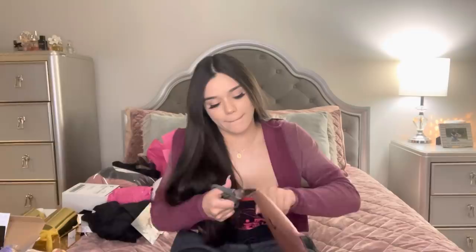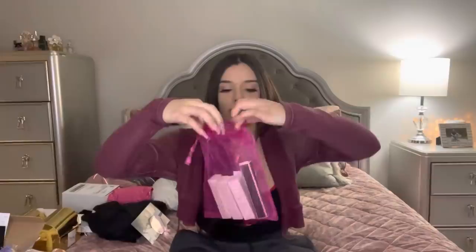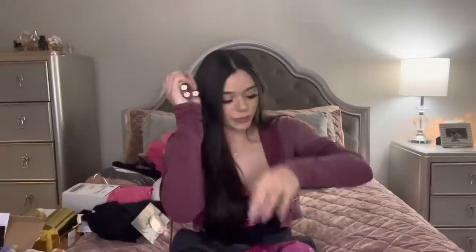Okay, super cute — let's see what they gave us. This is lipstick in the color 'Mood' — it's like a rosy color, super cute. These are the three colors and they are super freaking cute. Get yourself some glasses, ladies and gentlemen.